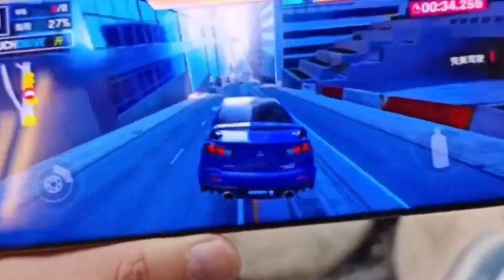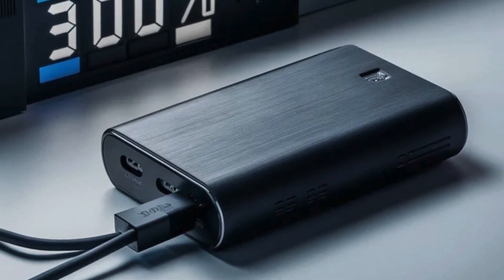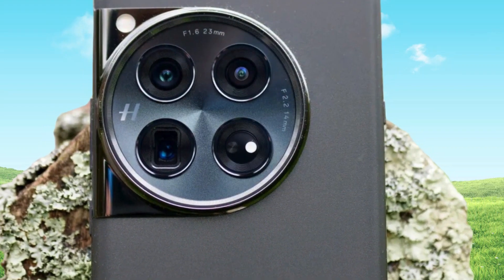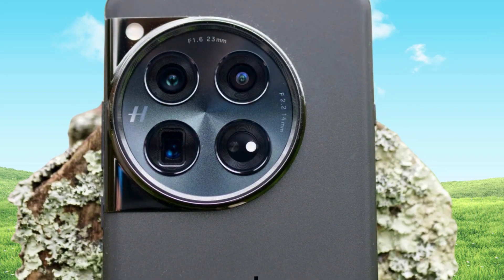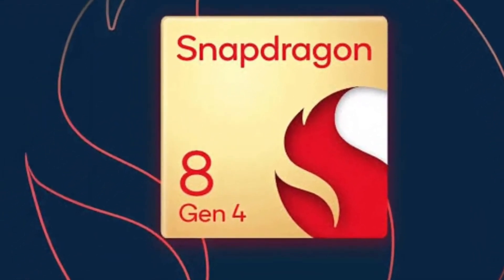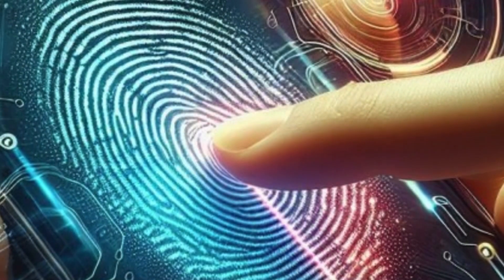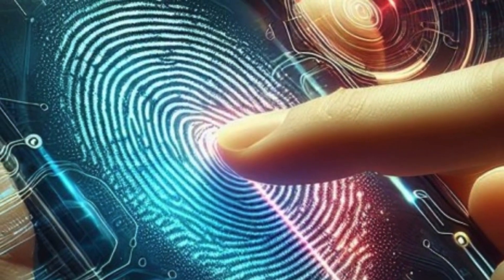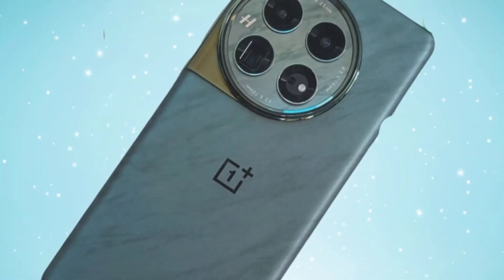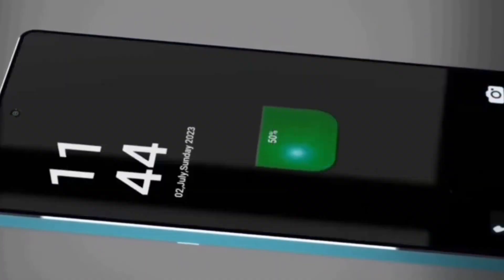According to a reliable tip from DCS, OnePlus is focusing on major improvements in performance, battery life, and camera quality for the OnePlus 13. It might even be one of the first smartphones to feature the new Qualcomm Snapdragon 8 Gen 4 processor. Rumor has it that the OnePlus 13 will come with a new single-point ultrasonic fingerprint sensor and advanced silicon anode battery technology, meaning the battery will likely be bigger than the OnePlus 12's to support the more powerful 8 Gen 4 processor.